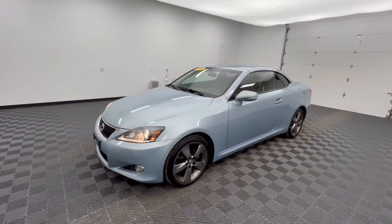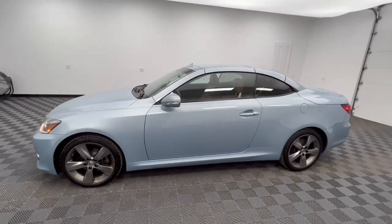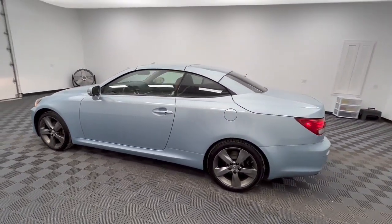Get into a car with value. 2011 Lexus IS. With less than 120,000 miles on the odometer, this vehicle stands out from the rest.